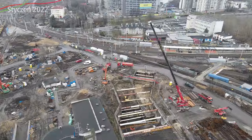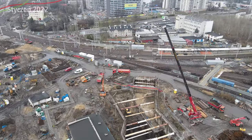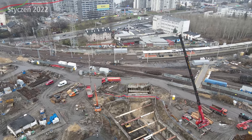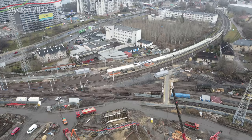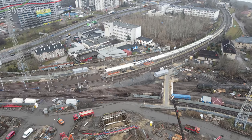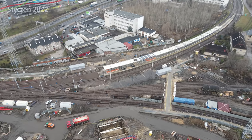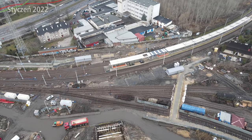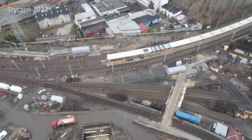On platform 9, where we always start, things have changed a bit. The main change is that tracks 1 and 2 are both now in use. Thanks to this, trains to Warszawa Gdańska no longer run in shuttle mode as was the case recently for passenger traffic — now they genuinely run in two directions. One track is unidirectional in theory, and the other is bidirectional, though both can serve either function.